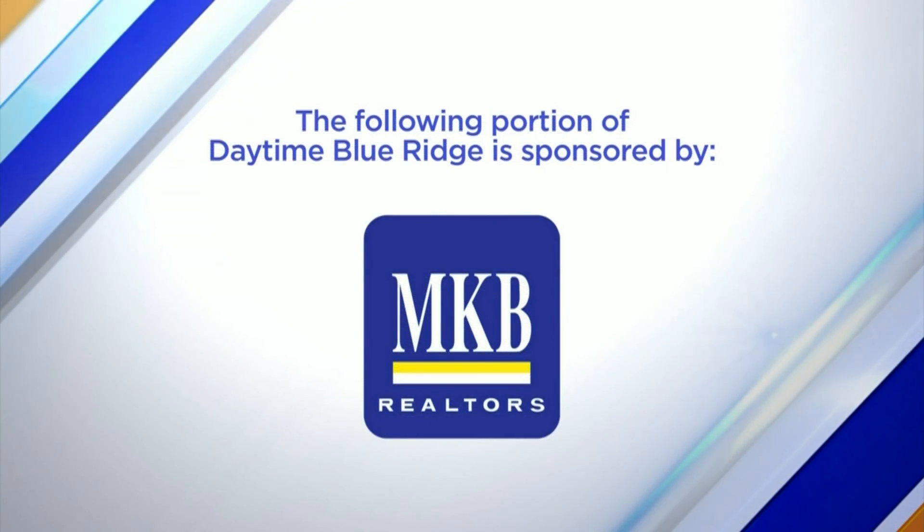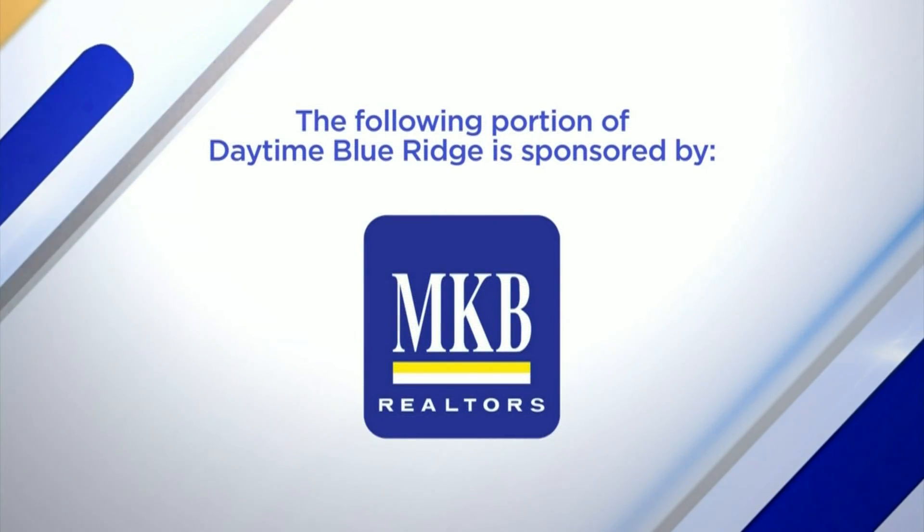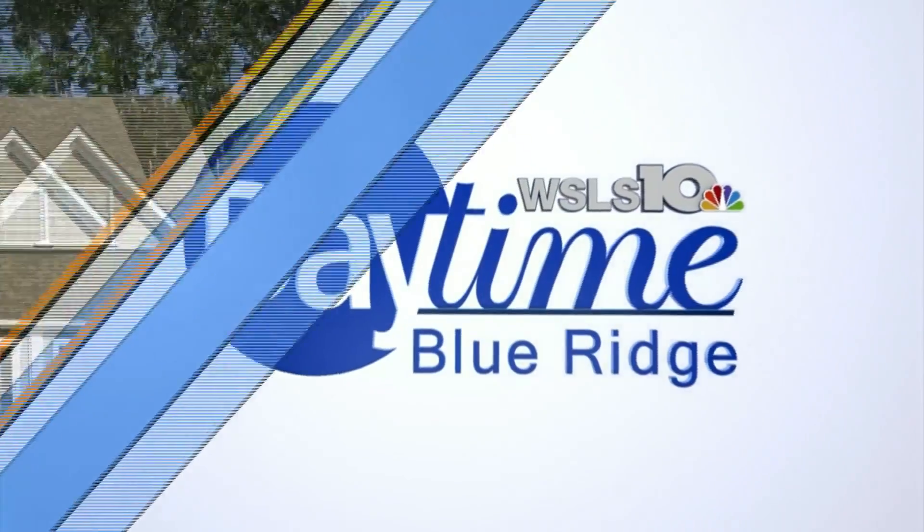The following portion of Daytime Blue Ridge is sponsored by... If you're in the market for a new home, you're in luck. Amanda Ostrander from MKB Realtors is sharing a new option right here in Roanoke. Thanks for joining us today. Thanks for having me, Richard.